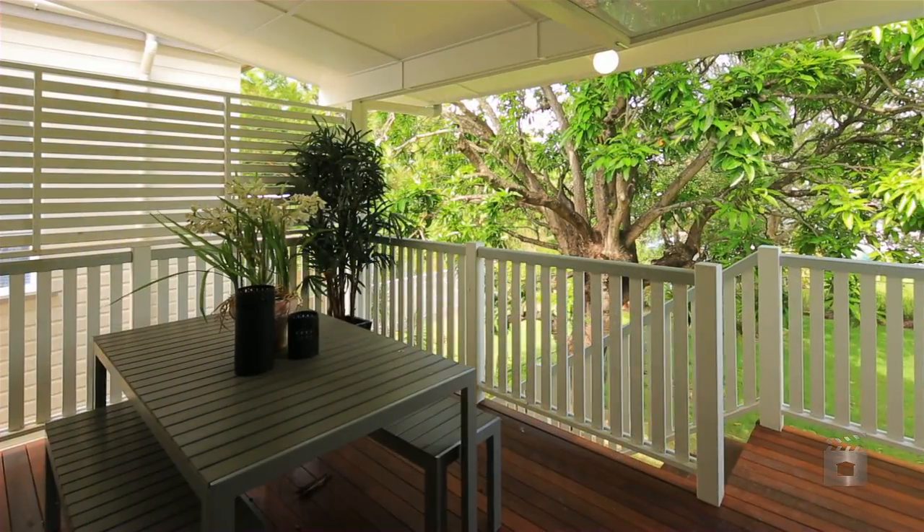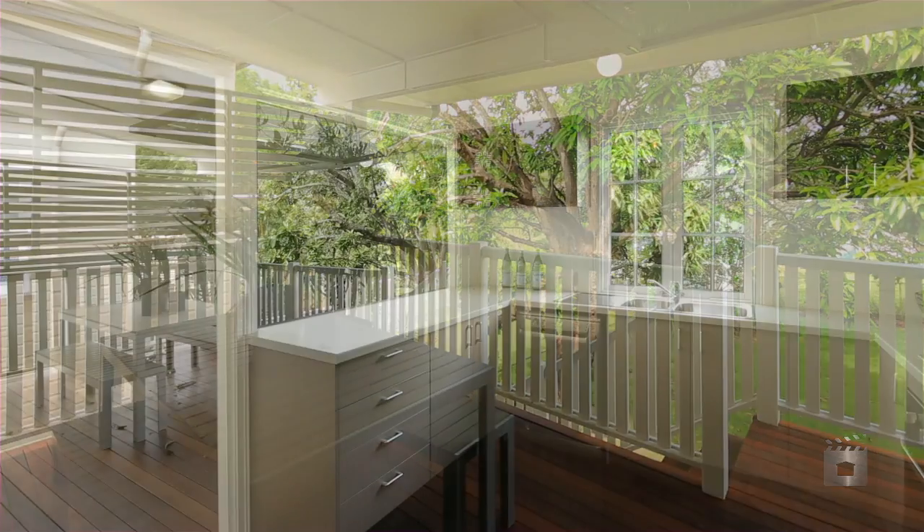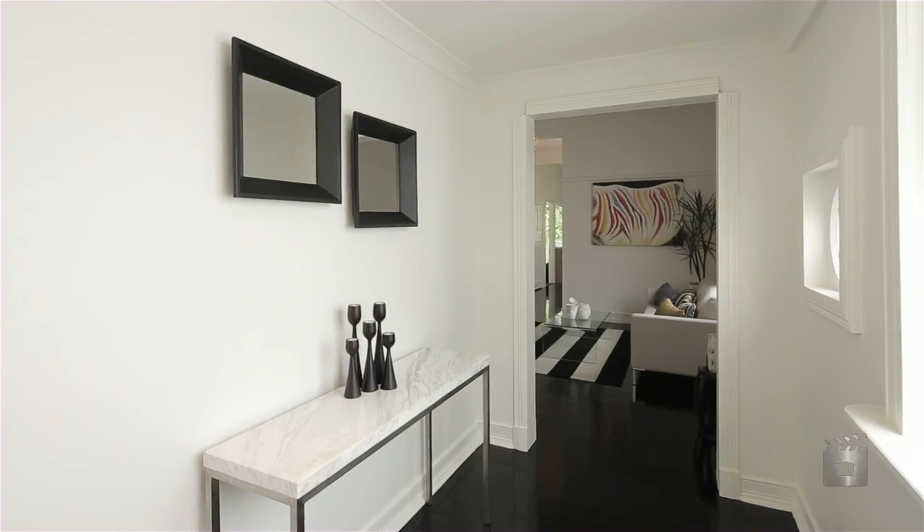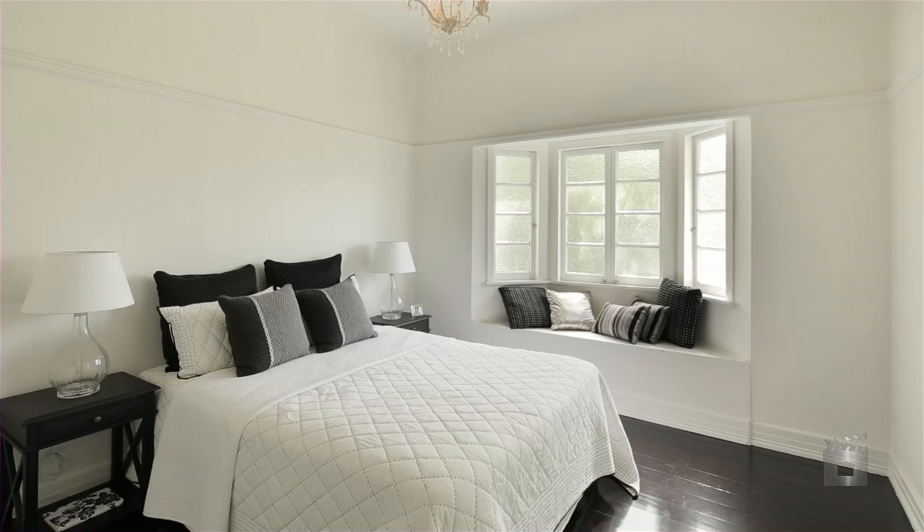Located in a quiet and idyllic pocket of East Brisbane, this little gem is ready for you to move straight in and enjoy. All the hard work has been done and has been transformed to incorporate the needs for young professionals or a family starter.